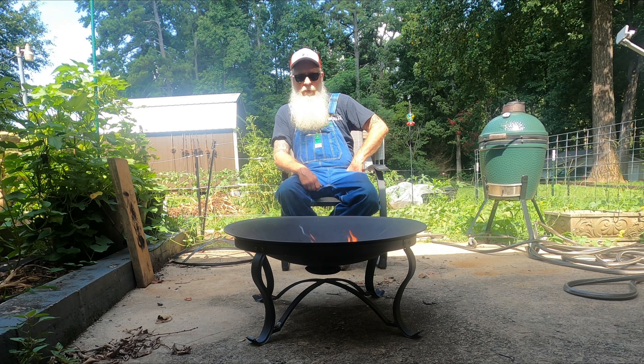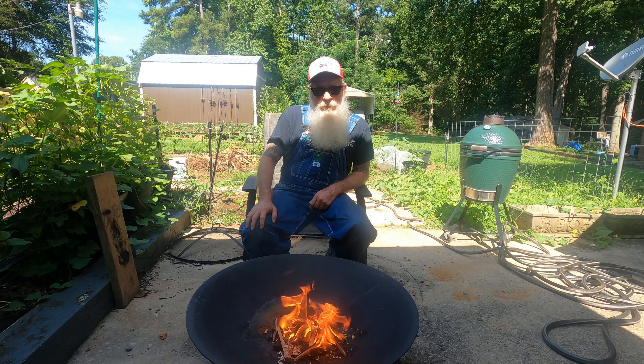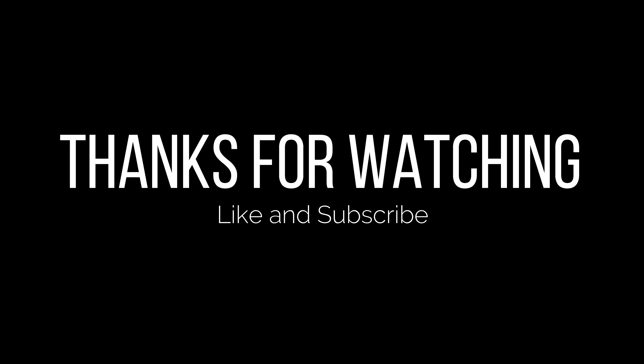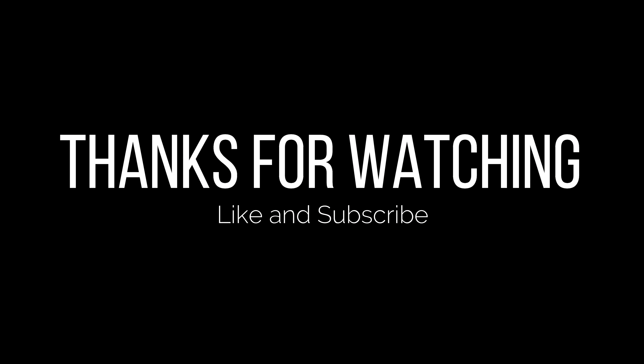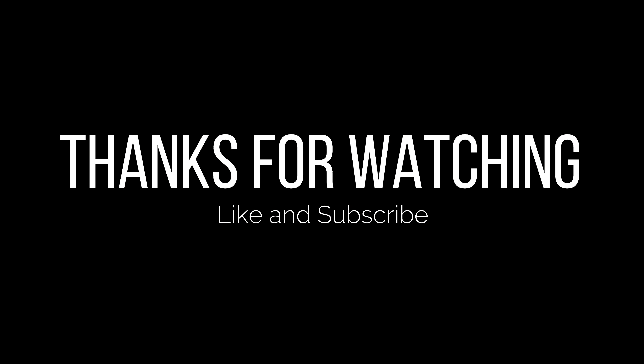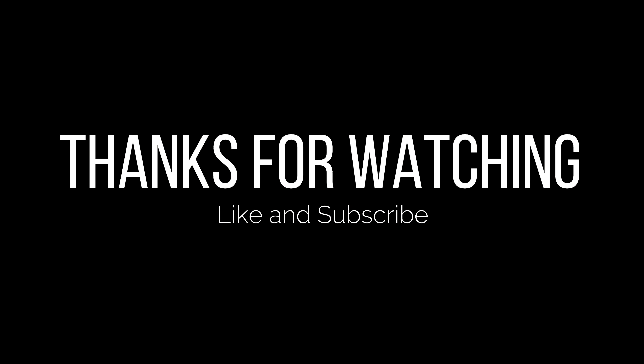It won't be long until trapping season kicks off, so we're going to probably be doing some videos on getting ready for this season. If that sounds like something y'all enjoy, come on and hang out with me — I'll be getting traps ready, ordering baits, cleaning up the fur shed, and everything I'm behind on already. If you're not into trapping, that's cool, just keep watching Flint and Steel Fridays. Happy Flint and Steel Friday everybody — I reckon I'll see you on the next one.